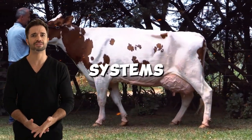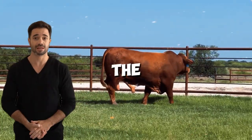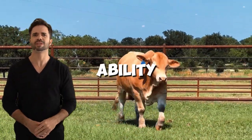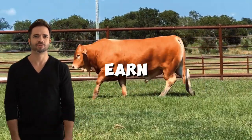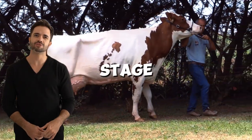Advantages of the cross in production systems: efficiency in dual-purpose systems. The animals resulting from this cross combine the ability to produce milk in significant volumes with the ability to gain weight quickly, thanks to the Beefmaster's meat genetics. This means that farmers can earn income from both high-quality milk and meat, optimizing each stage of production.